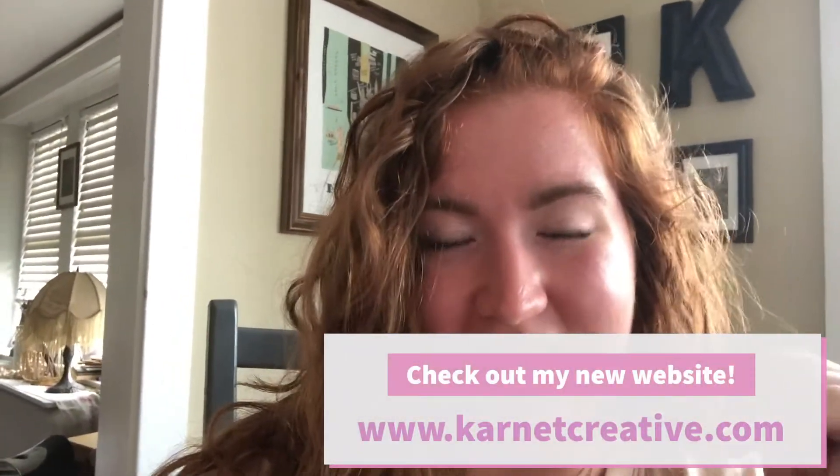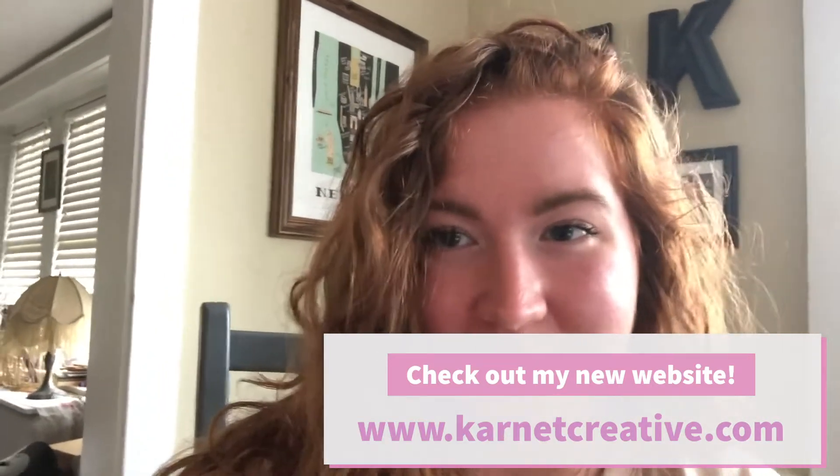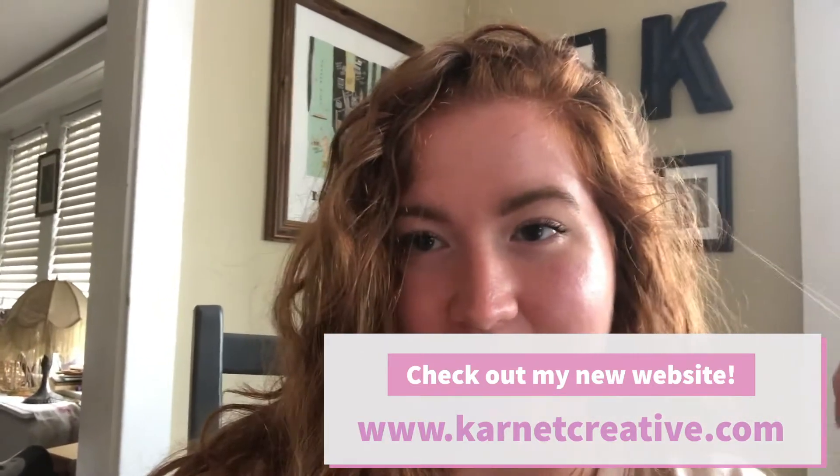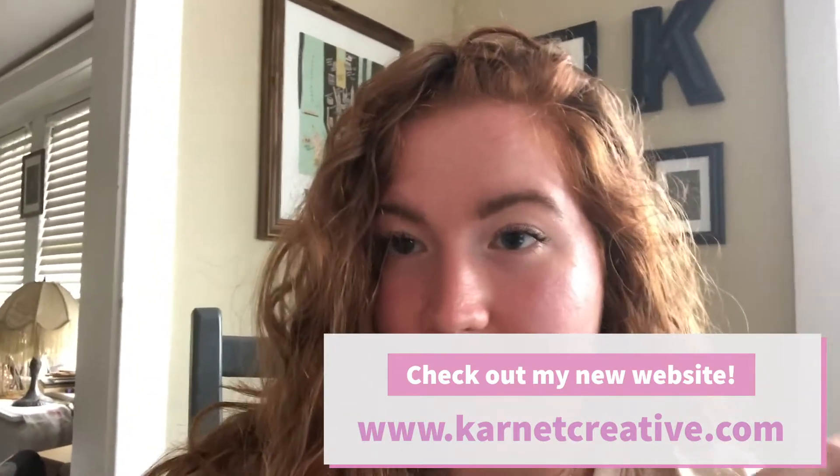These are the people that I bought that huge lot of trash bags from at the beginning of March before quarantine started — I will link that video down below. All my links to follow me are there as well. You can also check out my new website that launched this week: www.carnetcreative.com, which is so exciting. My friend Kelly helped me build that.